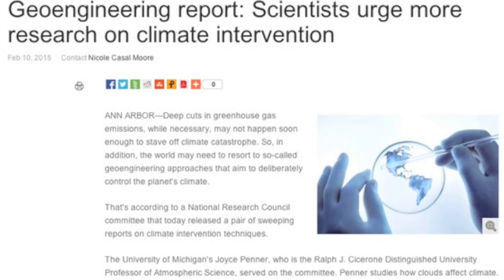As an opponent of geoengineering, I found this article short-sighted in its favor of weather modification, but I'll let you read and decide for yourself.